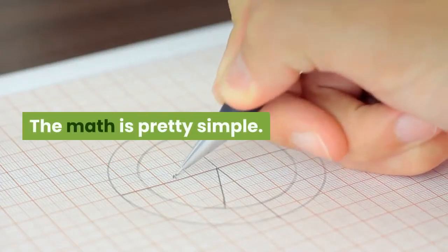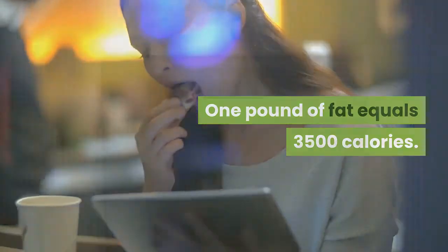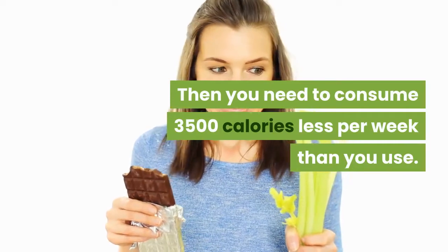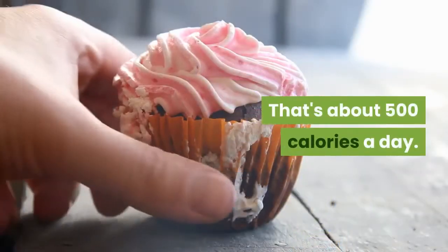The math is pretty simple. One pound of fat equals 3,500 calories. Want to lose a pound a week? Then you need to consume 3,500 calories less per week than you use. That's about 500 calories a day.